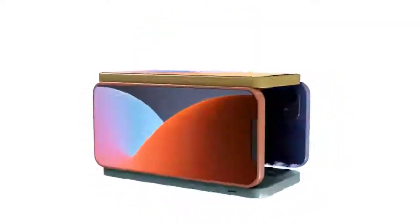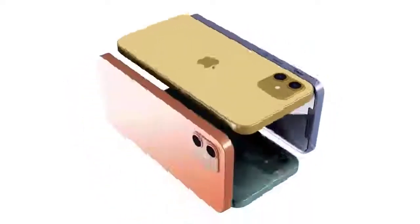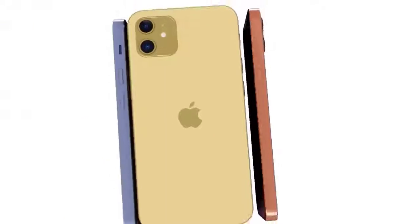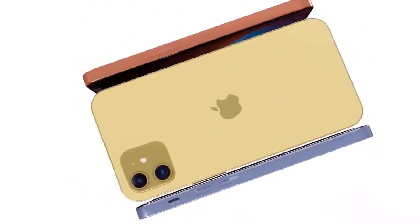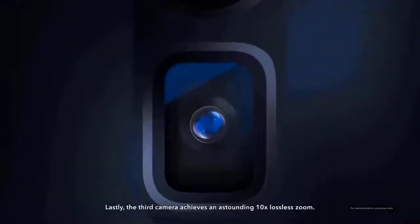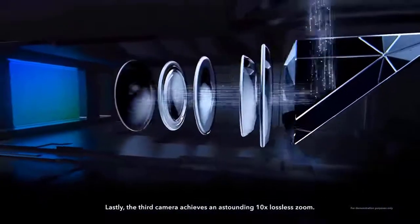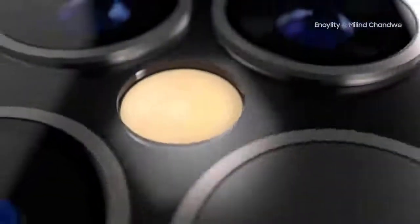The possible iPhone 12 colors are starting to come into focus. Apple is expected to follow the same pattern as the last couple of iPhone launches — a greater quantity of colors for the less expensive iPhone 12 and iPhone 12 Max, while the iPhone 12 Pro models will adopt darker, more traditional color schemes such as space gray and silver with a more premium finish. All four 2020 iPhones will have 5G, and all four are also expected to incorporate OLED displays.